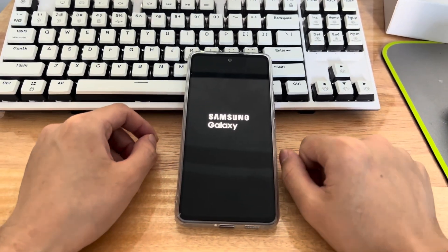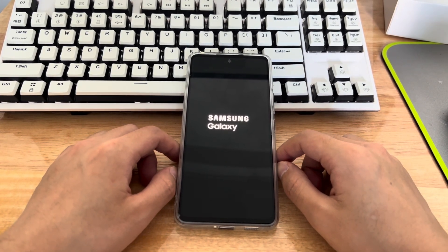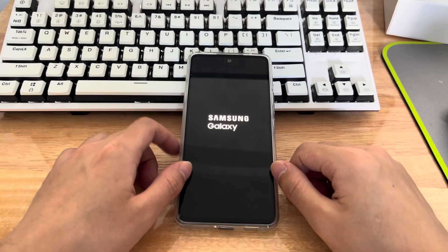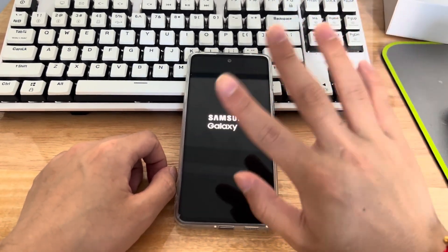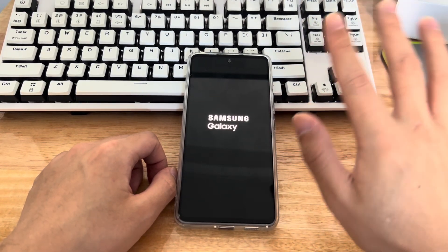That's all for today's video. Hopefully one of these methods will get your Android phone working without getting stuck in a restart loop. If you found this video helpful, please like, share, and tell us which method solved your problem in the comments. You can also share your views and suggestions for improvement. Thanks, and good luck.